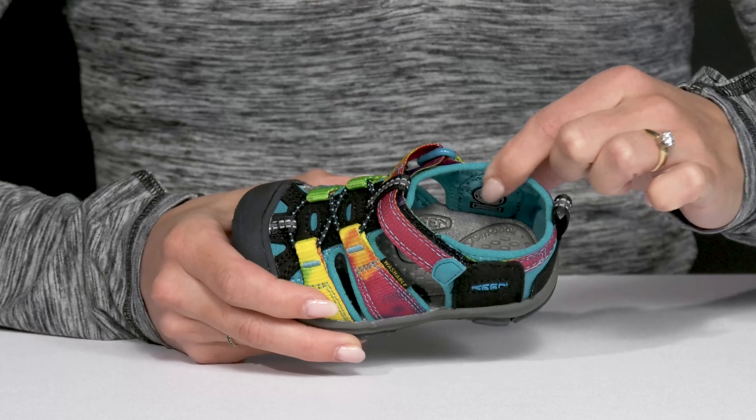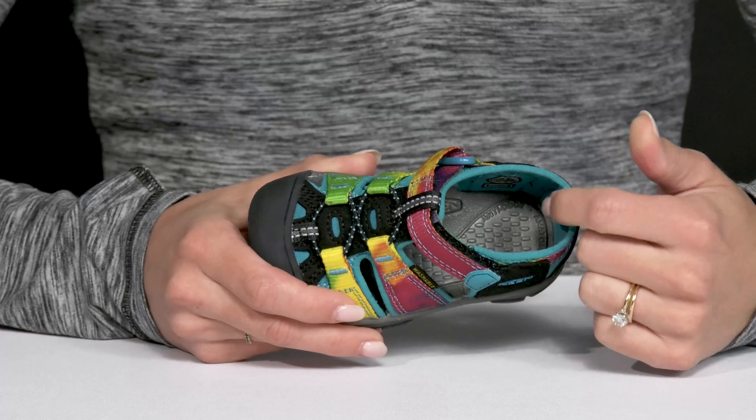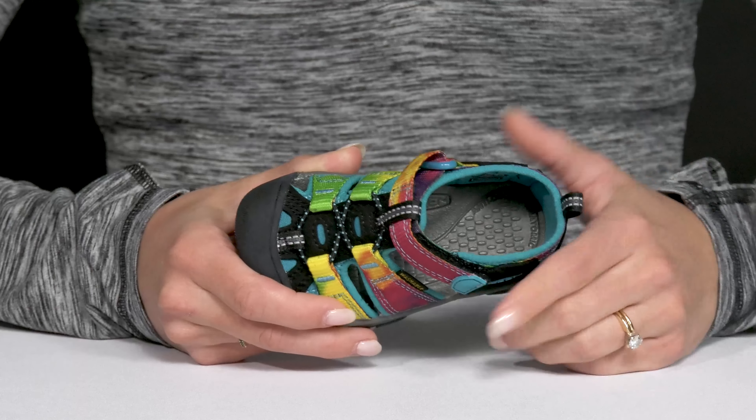The hydrophobic mesh lining is going to provide a nice breathable feel, while they have this sweet technology which is going to help prevent any odors.